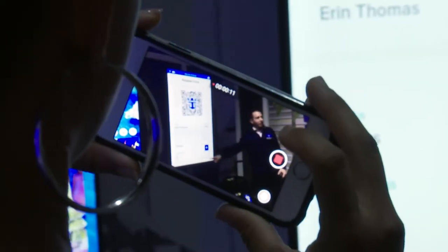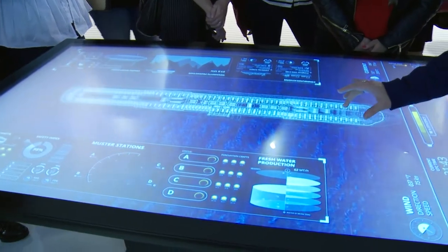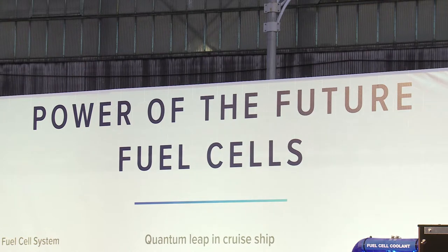Later, guests discovered how Royal is ensuring passenger safety in our safety center, and how a hydrogen fuel cell — which we used to power the event — will help to reduce future ship emissions.